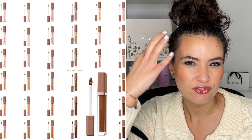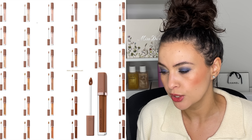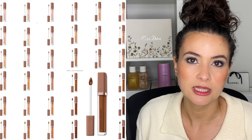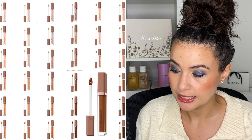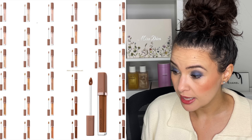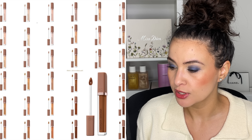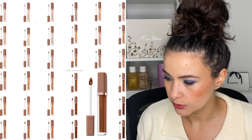Moving on to Natasha Denona — this is the new High Glam Concealer. I believe this may be her first concealer; she's done tons of face palettes, eyeshadows, and lip products before. It contains high-tech active ingredients that work instantly and over time to brighten dark circles, reduce puffiness, and diminish the appearance of fine lines and wrinkles. It's a long-lasting concealer with a naturally luminous matte finish and medium coverage. It contains biomimetic pigments and microspheres for a flawless airbrush result, and comes in 56 shades.